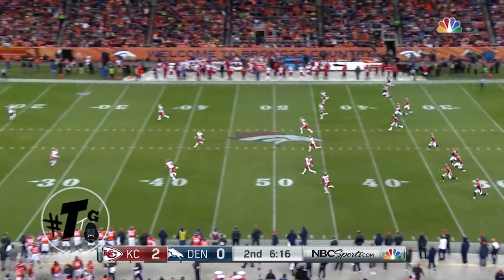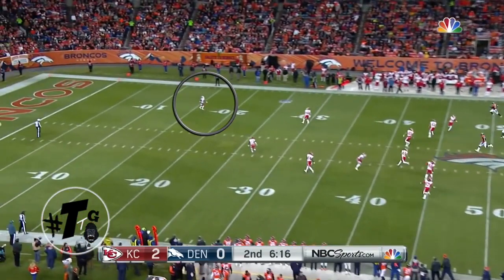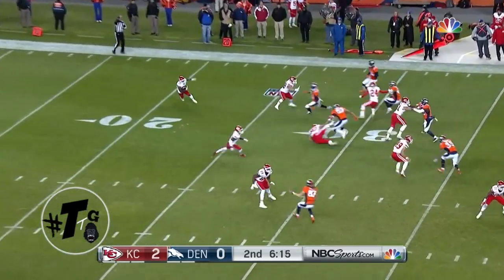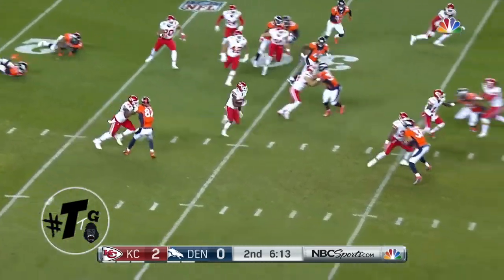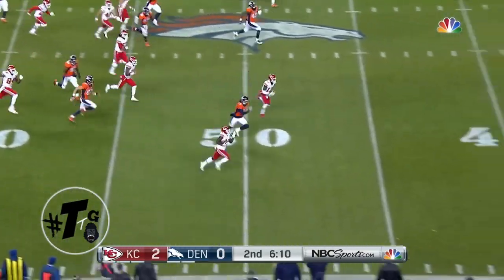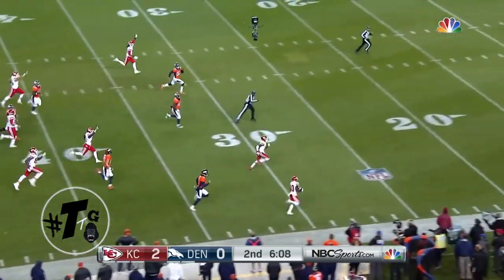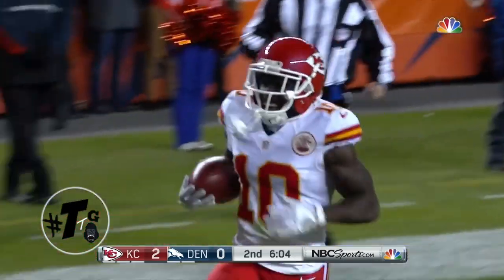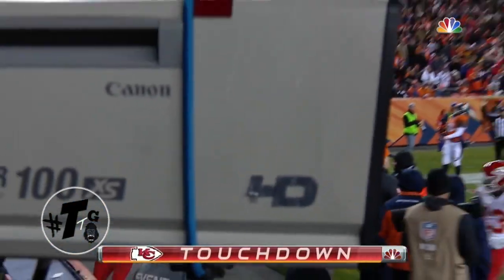After the safety, Brock goes with the free kick, and Riley Dixon, the punter, will kick it — 65 yards. Tyreek Hill will get room to run. Look out for Hill in the open field, he's got an angle. Hill's going to take this all the way. Defense, special teams — Kansas City with a big stretch to take the lead.